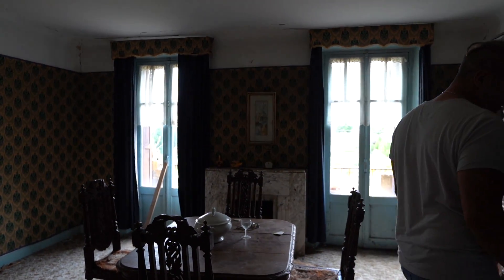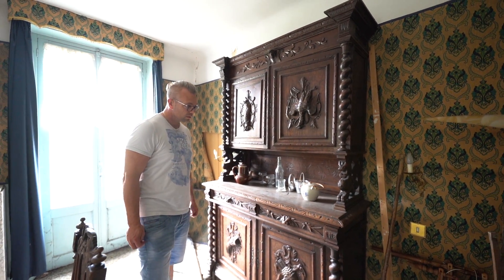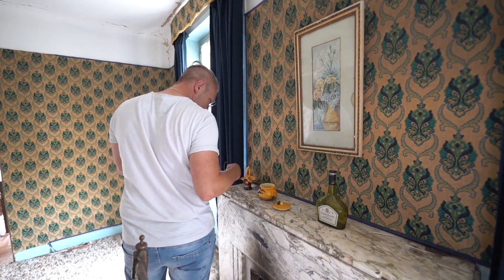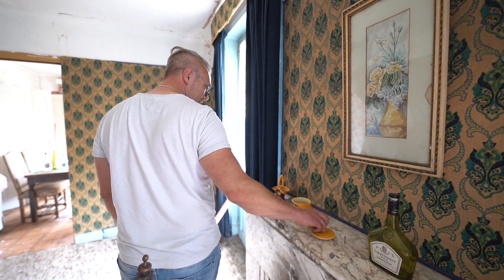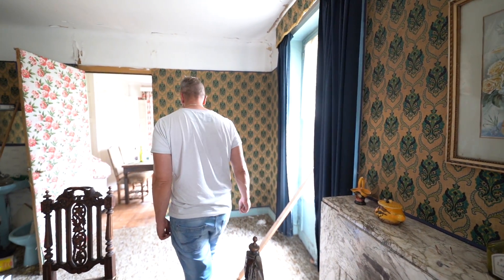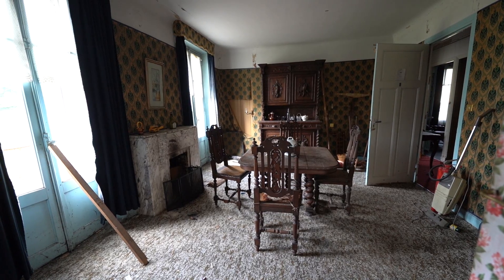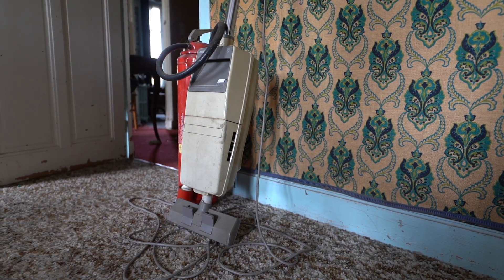This looks more like a living room. Lots of nice closets. It almost looks like a castle here. Really cool details. He's trying to find a million — a million. I don't think it will be a good spot.